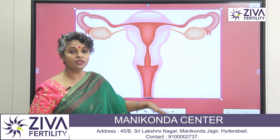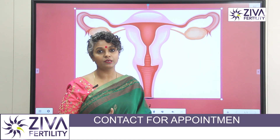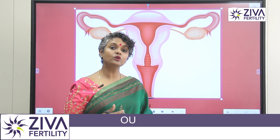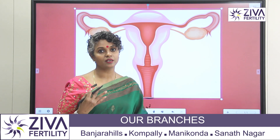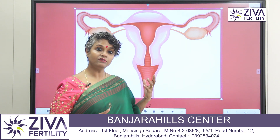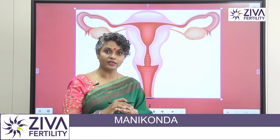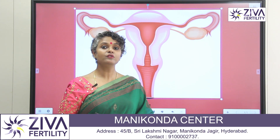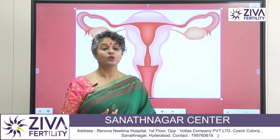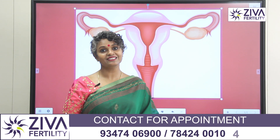The very important critical factor is that the partner's sperm sample should also be very good. The husband's sperm sample should have enough count, good motility, and good morphology — these are the three most important things required for this procedure to work. The success rate of this procedure is 15 to 20%, so your chances will increase to that range. If you want to know more or find out if you are eligible for IUI, please feel free to call us on the numbers shown on the screen and take an appointment. Thank you.